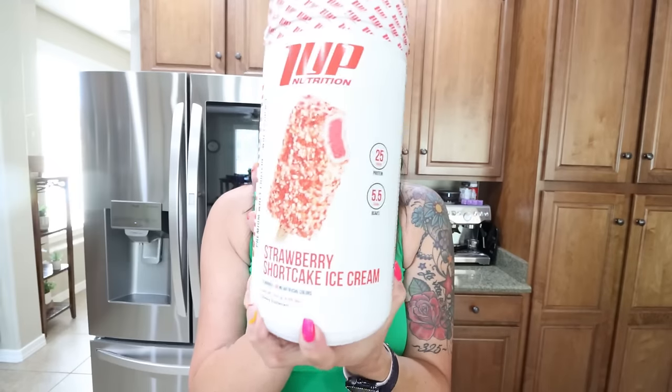The last thing I got — I've heard all about this on social media and so many people recommend it. I've never tried it because Clean Simple Eats is my favorite protein, but I did buy the One Up Nutrition strawberry shortcake ice cream protein powder. It has 25 grams of protein, 5.5 grams of BCAAs, 150 calories, 2 grams of fat, and 6 grams of carbohydrates — not bad at all. No artificial flavors and it's a whey protein. I'm not going to try this until we try it together in next Wednesday's what I eat in a day, so I'll put it away until then.